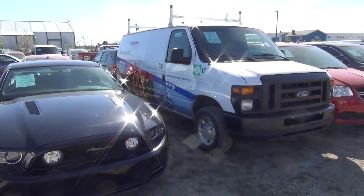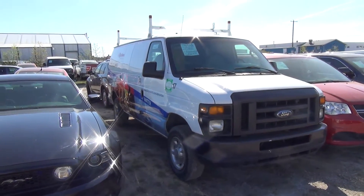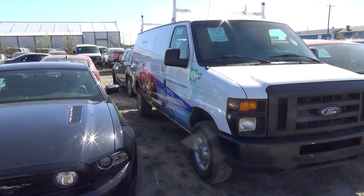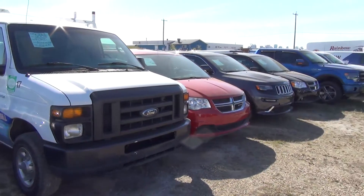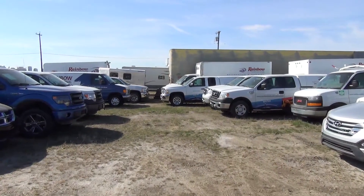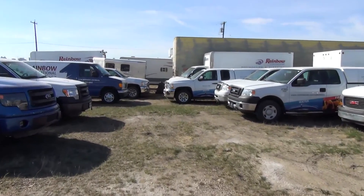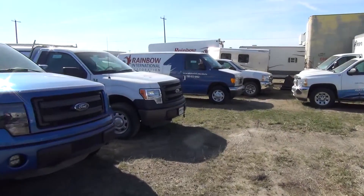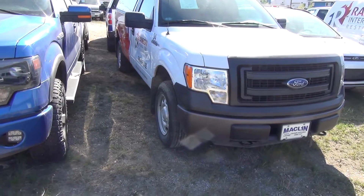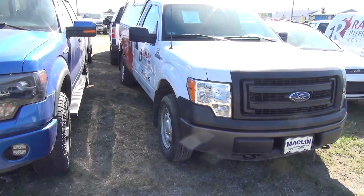We'll go up and down this row here. So that's a 2008 Ford, 102 K. More Rainbow stuff down here — 2014 F-150, 28,000 K on this one.